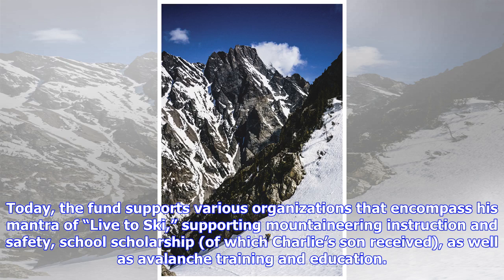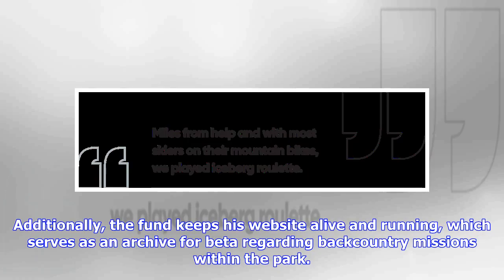Today, the fund supports various organizations that encompass his mantra of live to ski, supporting mountaineering instruction and safety, school scholarships — of which Charlie's son received one — as well as avalanche training and education. Additionally, the fund keeps his website alive and running, which serves as an archive for backcountry missions within the park.